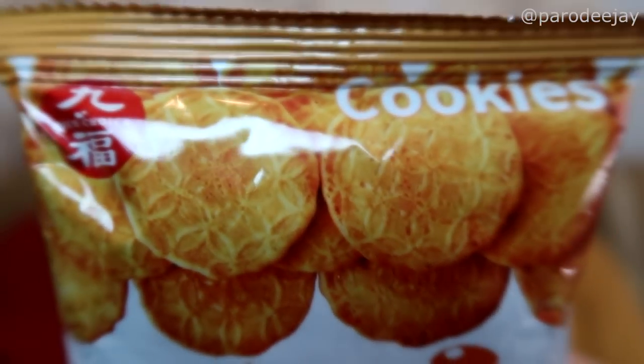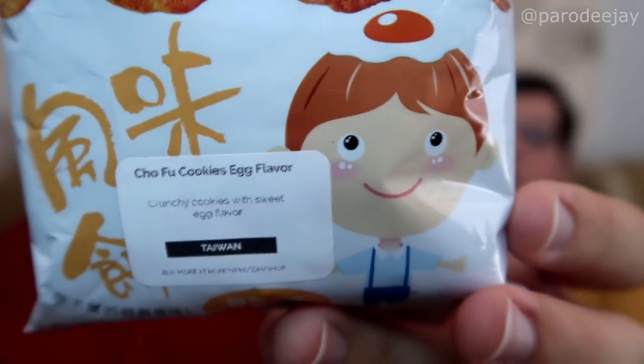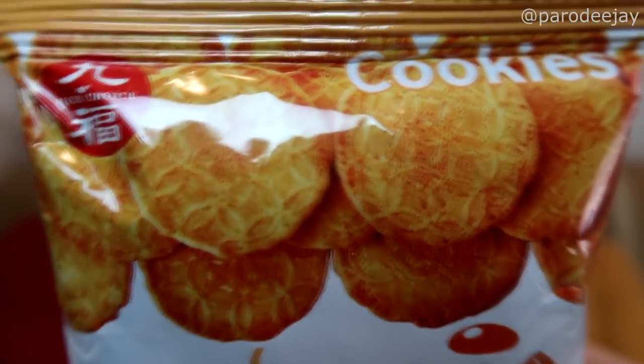Here's another baggy snacky. I see the word 'cookies' right at the top of this package — I like cookies. There's like a happy little dude on there. He's cute. We have Chofu Cookies Egg Flavor from Taiwan. The cat is coming in. So, egg flavored cookies. We give our cat treats at night and we call them cookies — he might actually like an egg flavored cookie. The little guy on the front has a fried egg on his head, because it's egg flavored. Egghead.